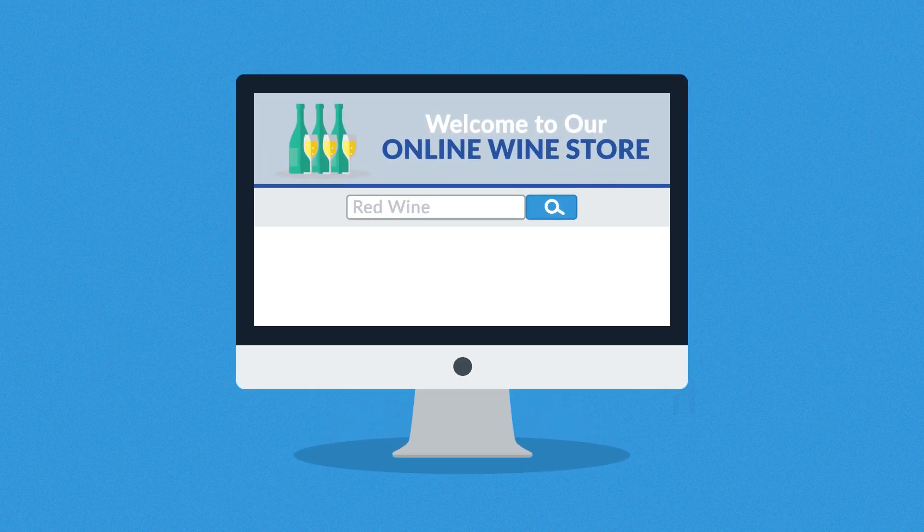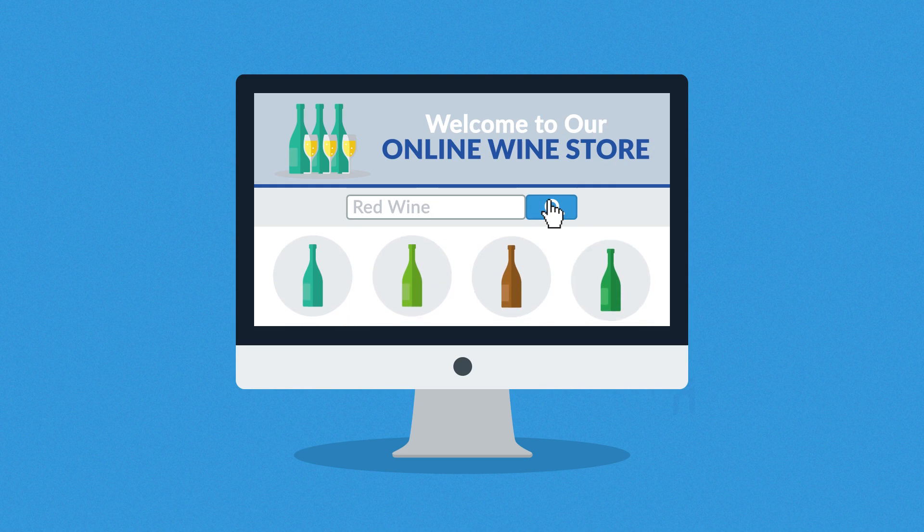Number five: reliable search engine. The worst thing is when a customer searches for something you actually sell but can't find it. No worries — this will never happen in our stores, since we've put a lot of attention to the search engine functionality.